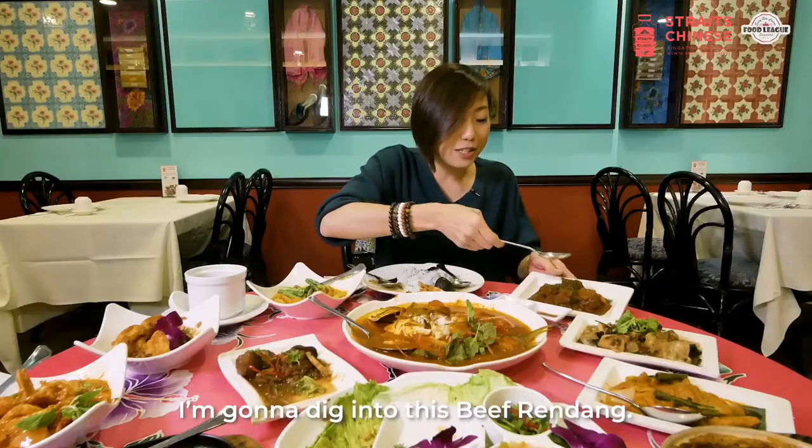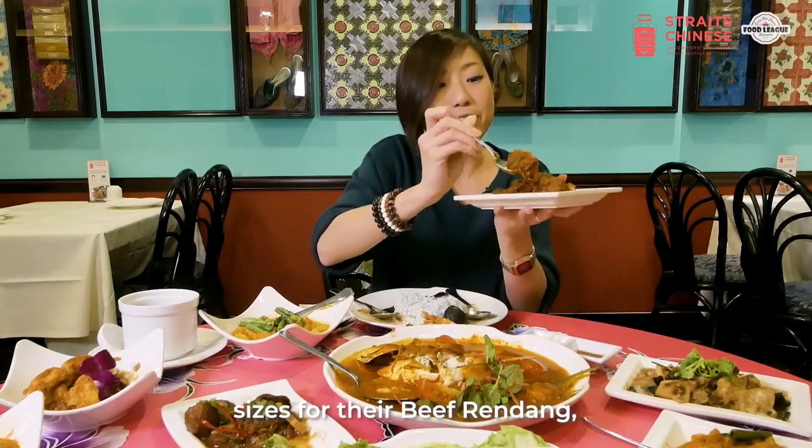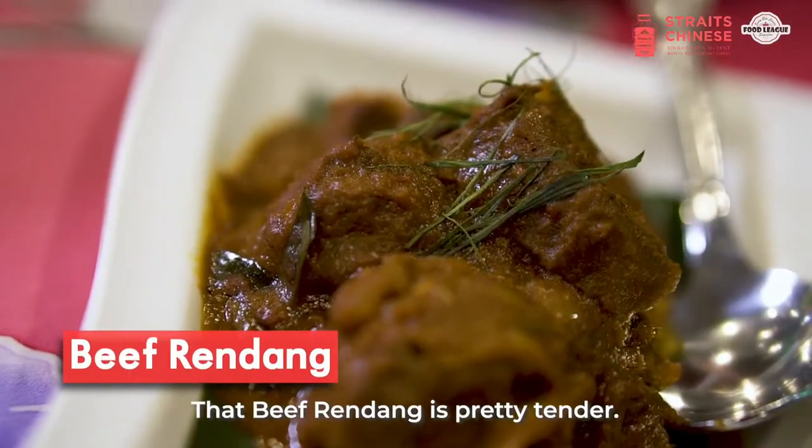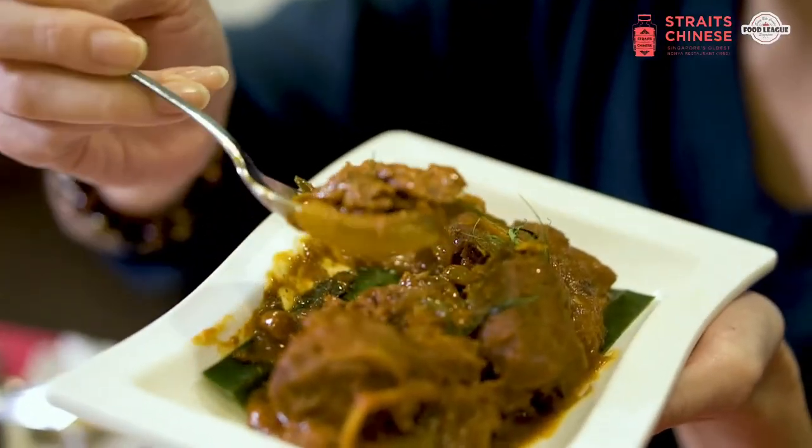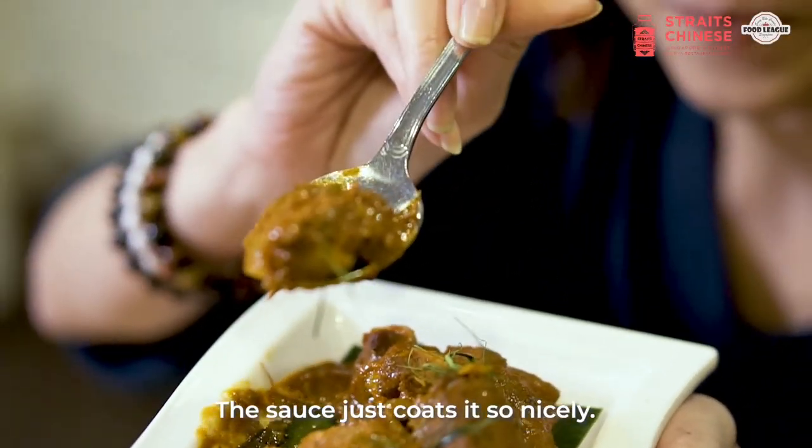We're going to dig into this beef rendang. They get very very generous sizes for their beef rendang — look at that. The beef rendang is pretty tender, it just dislodges off the spoon. The sauce just coats it so nicely.